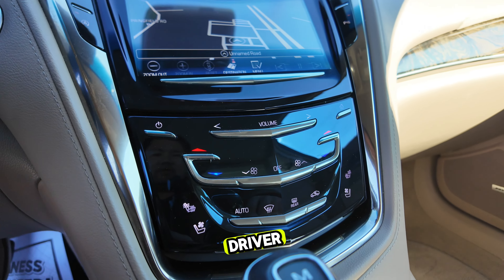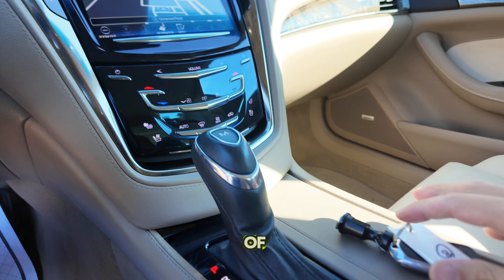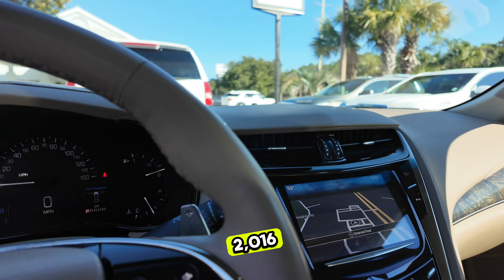We've got a backup camera, automatic temperature control for both driver and passenger, heated seats, ventilated seats for both driver and passenger, and of course automatic transmission. And so that's a quick look at our 2016 Cadillac CTS.